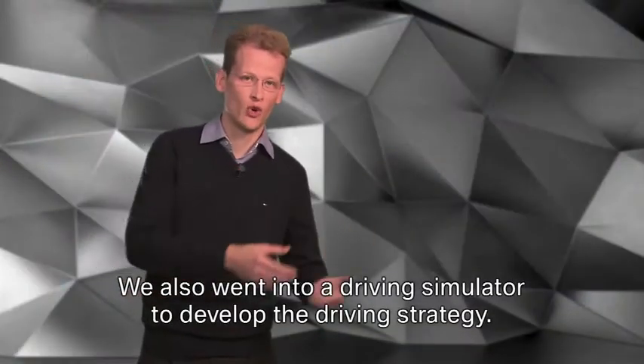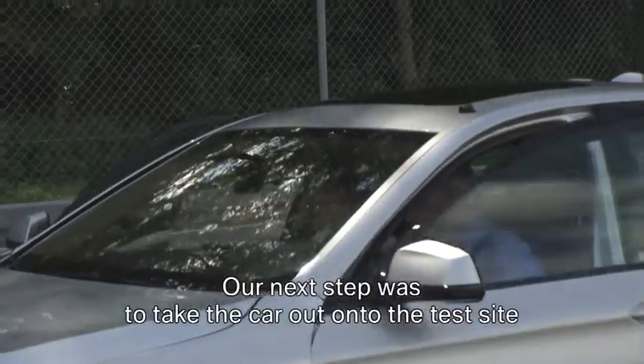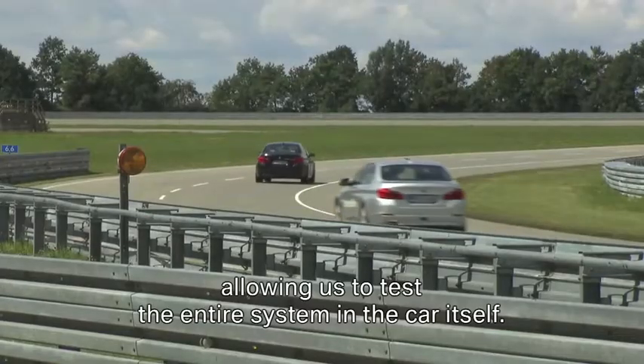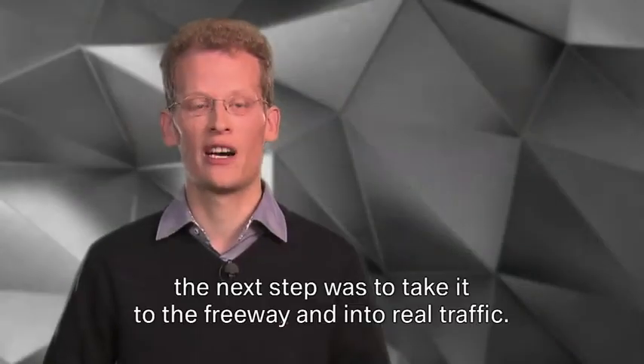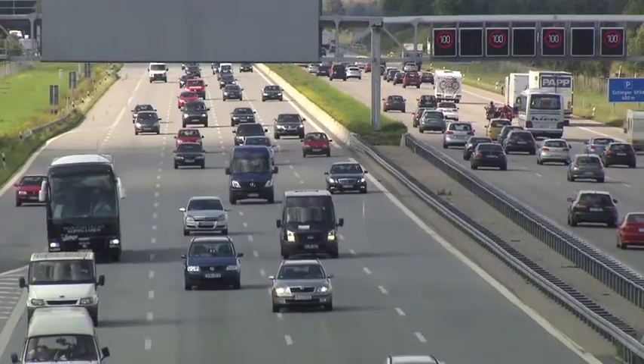We also went into a driving simulator to develop the driving strategy. Our next step was to take the car out onto the test site, allowing us to test the entire car system itself. Once the system had proved itself reliable there, the next step was to take it to the freeway and into real traffic.